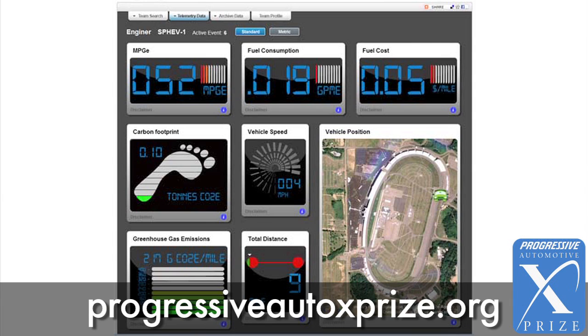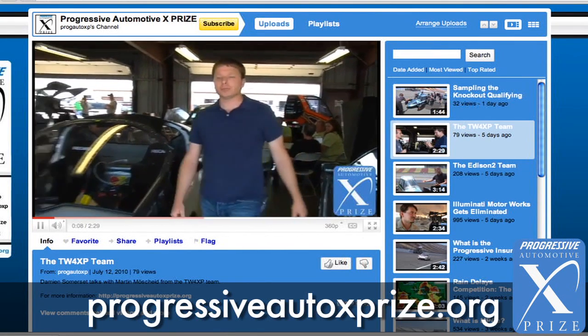Check out the website for streaming video, live telemetry updates directly from the cars, and you can see other video blogs that I've been doing.